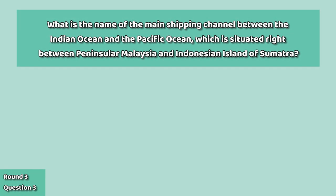Question number three: what is the name of the main shipping channel between the Indian Ocean and the Pacific Ocean, situated right between peninsular Malaysia and the Indonesian island of Sumatra?